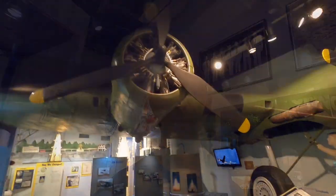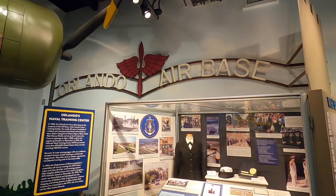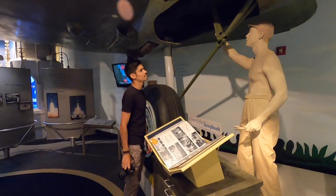Military history is represented in the area as well — John Young with the NASA and space program, and then over here with the naval and other military bases in the area.